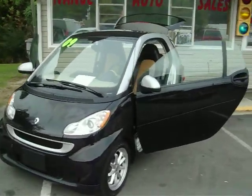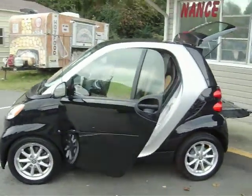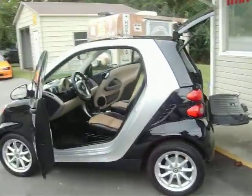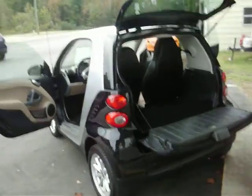Alright, this is a 2009 Smart Car. It's the fully loaded Passion Edition. It's in very good shape. It gets over 50 miles to the gallon. It's the fully loaded one.